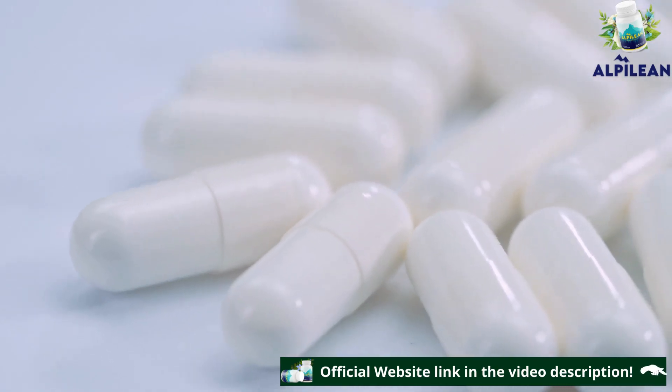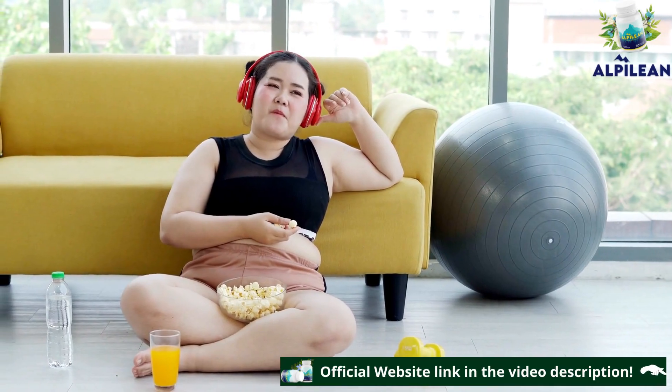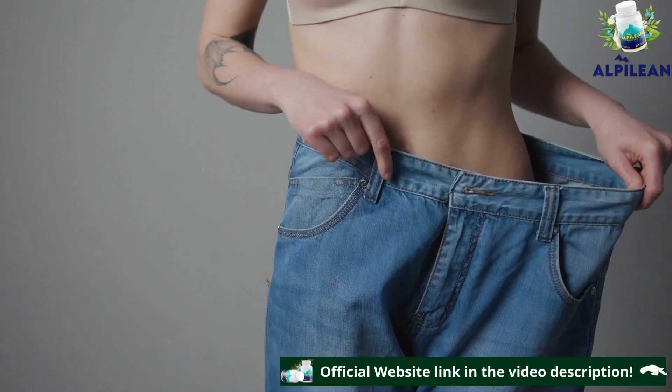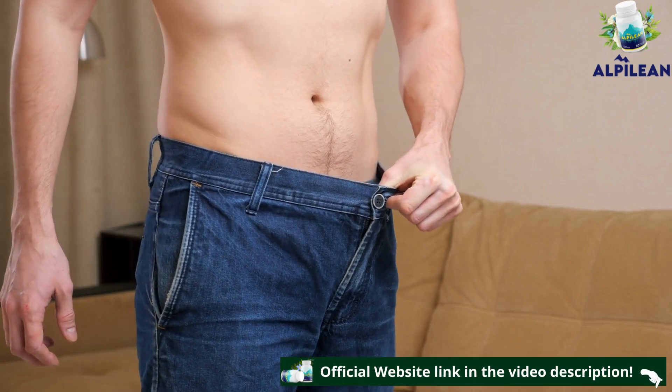To use it is very easy — just take one capsule a day and let Alpilean do the rest of the work by dissolving the fat for you, even while you are sleeping. But beware! It is necessary to maintain daily use in order to have amazing results like the thousands of people who have already tried Alpilean.